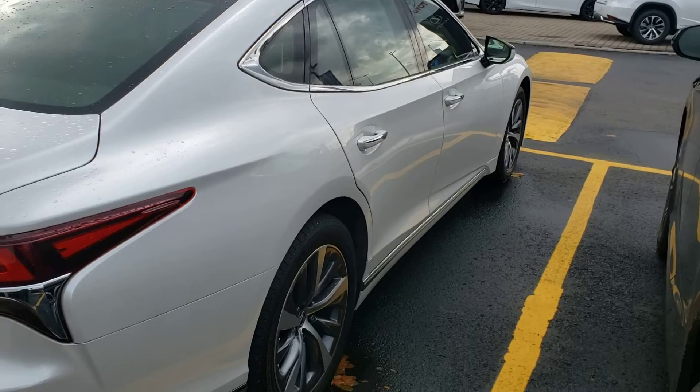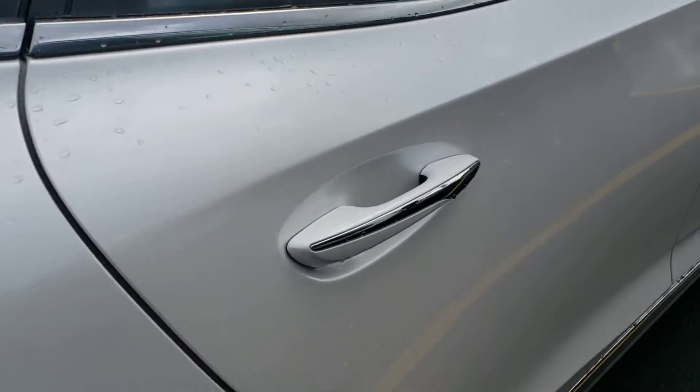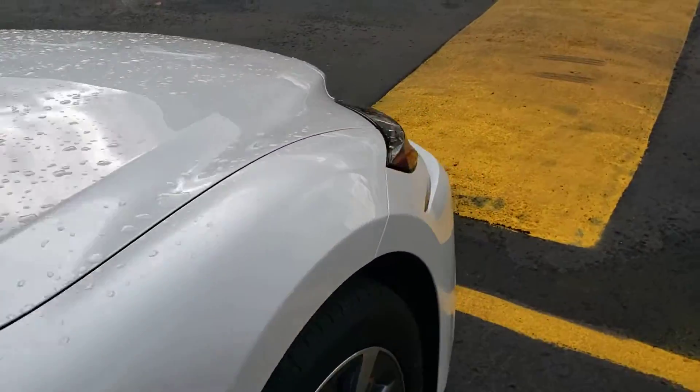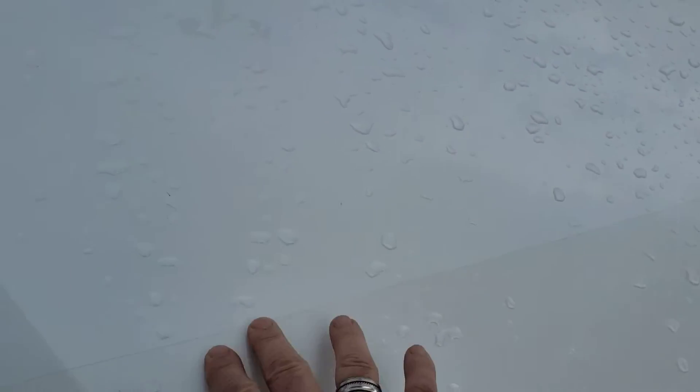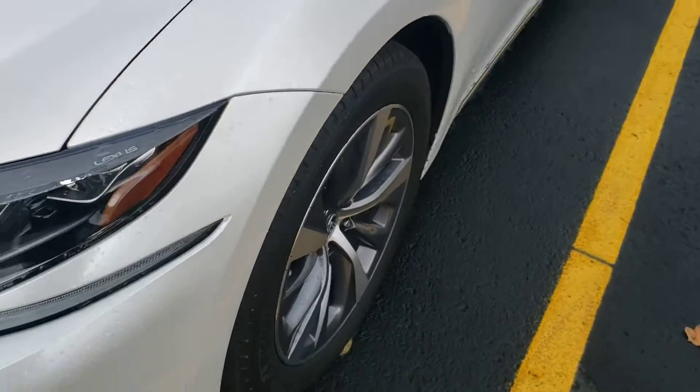Very low mileage — I think the kilometer count is still around the 27-28 range on this one. Again, the body is flawless, beautiful Eminent White paint. This one does have the plastic stone film applied to prevent stone chips on the paint of the hood.